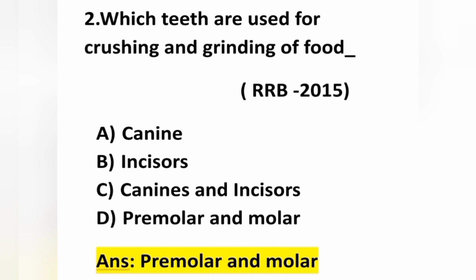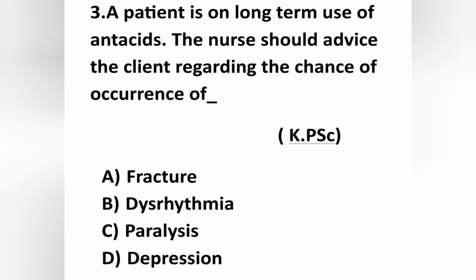Canine and incisors are used for biting food items. So option D — premolar and molar — is the correct answer. Next question: a patient is on long-term use of antacid. The nurse should advise the client regarding the chances of occurrence of which condition? Option A: fracture, option B: dysrhythmia, option C: paralysis, option D: depression.